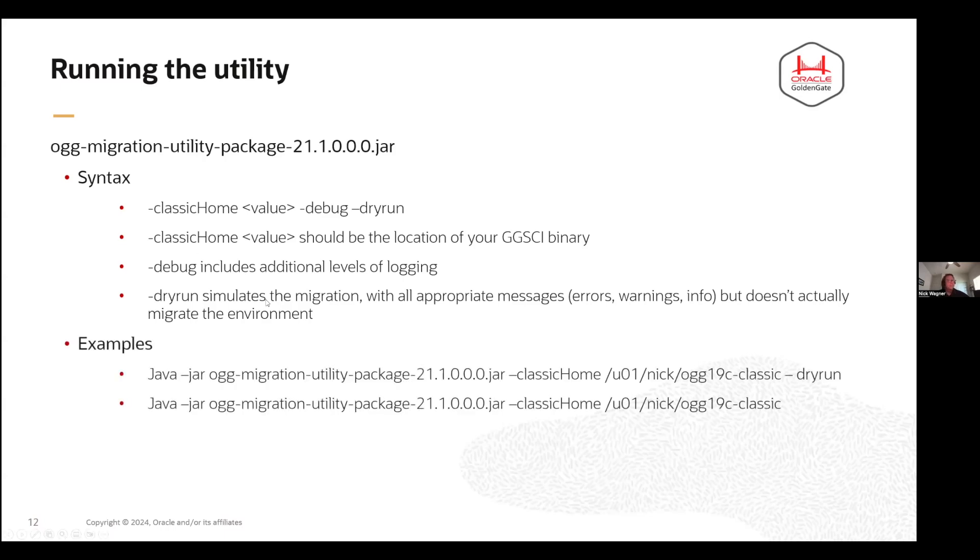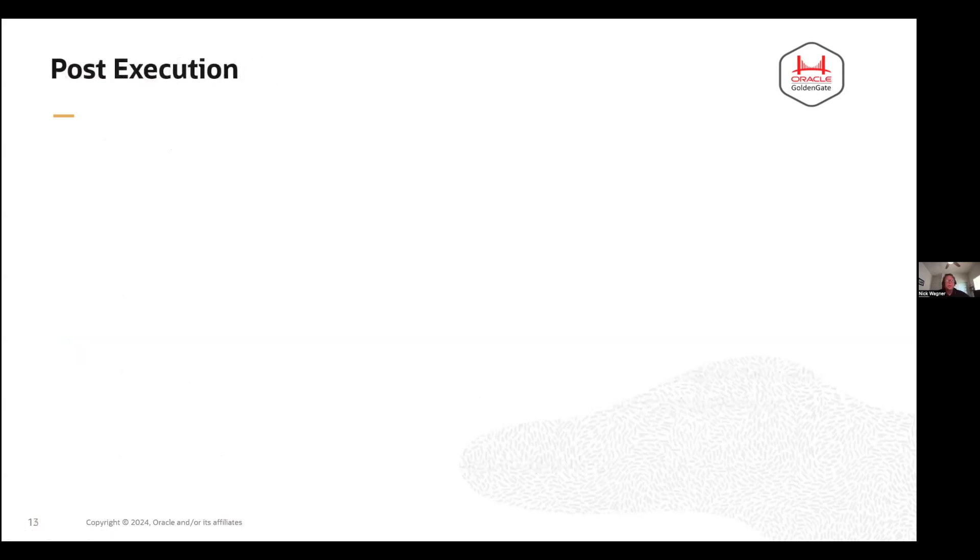Once you've done it, it's pretty straightforward. Because this is a jar file, you're going to call Java. You specify your home for your classic environment — essentially where your GGSCI is located — and then specify your options. In this case you can do a dry run, or just run it. The log files are all placed in the same location as the utility itself.